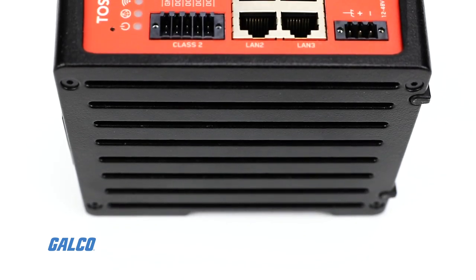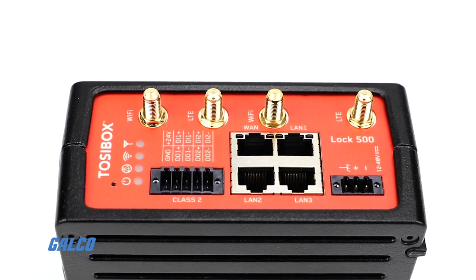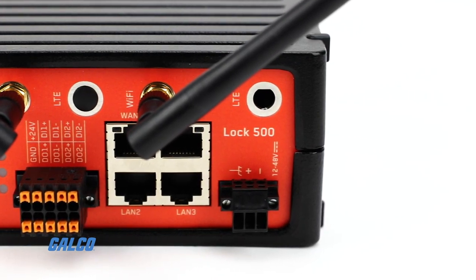It has a robust industrial design and massive VPN throughput so that it can both withstand manufacturing facility conditions and juggle many secure network connections.